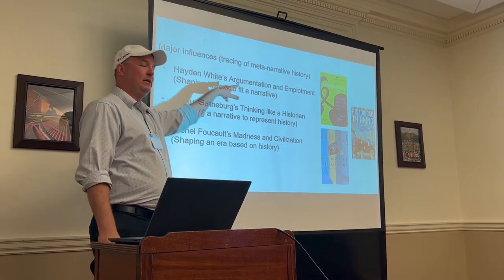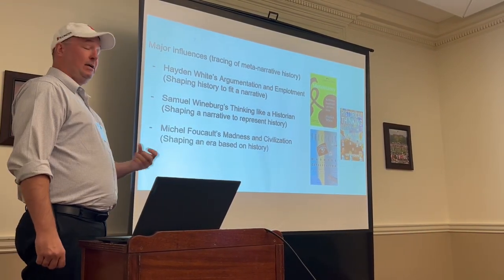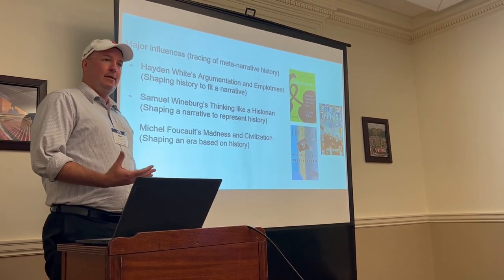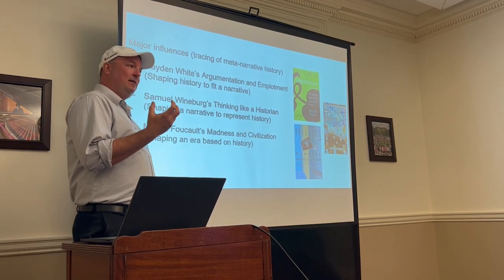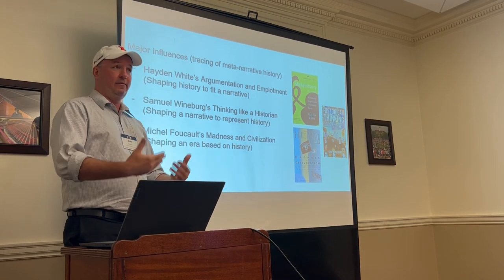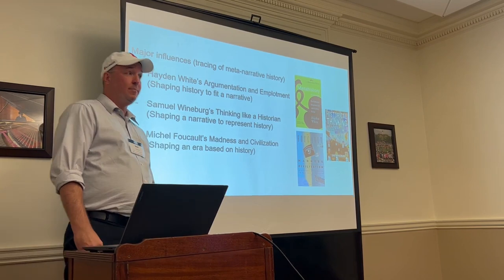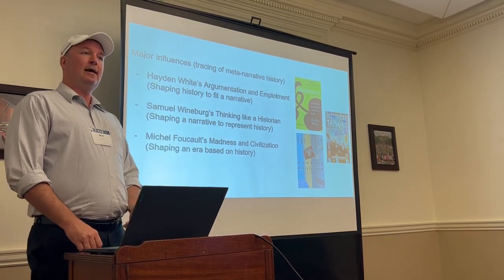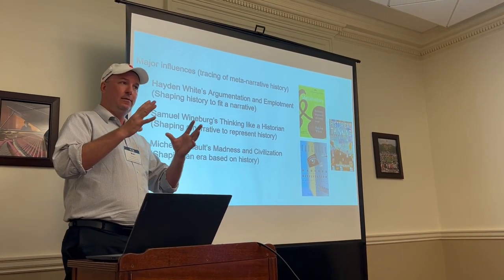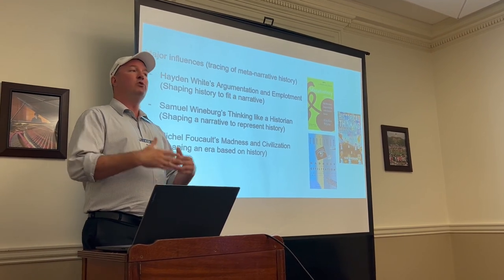Hayden White, who is a historian, focuses on the concept of implotment — a word he completely made up. The idea of implotment is placing a narrative in somebody's mind, or helping them build that narrative of a historical situation. Films are excellent for that. They may be inaccurate, they may be problematic, but the historian and social studies teacher needs to recognize the mechanisms that create that implotment for the meta-narrative in order to address it through discussion.